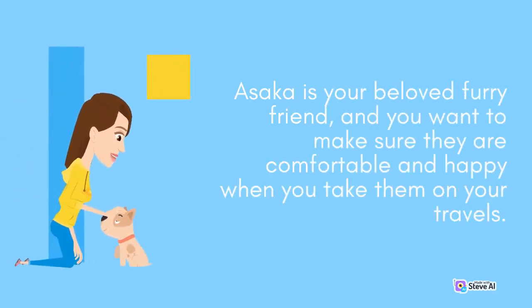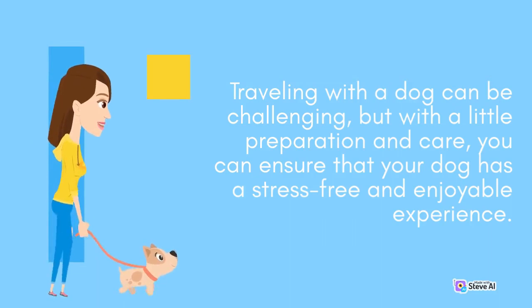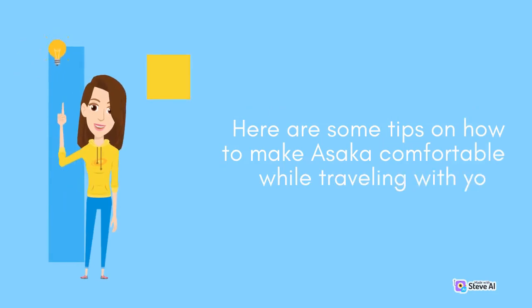Asaka is your beloved furry friend, and you want to make sure they are comfortable and happy when you take them on your travels. Traveling with a dog can be challenging, but with a little preparation and care, you can ensure that your dog has a stress-free and enjoyable experience. Here are some tips on how to make Asaka comfortable while traveling with you.